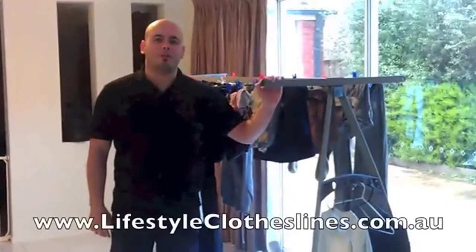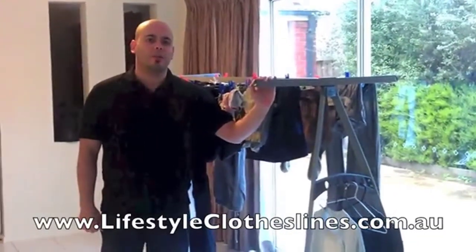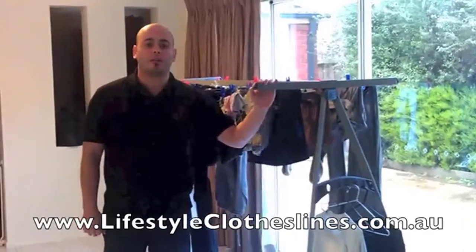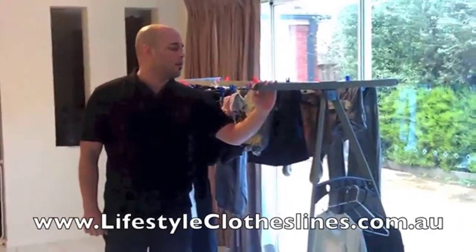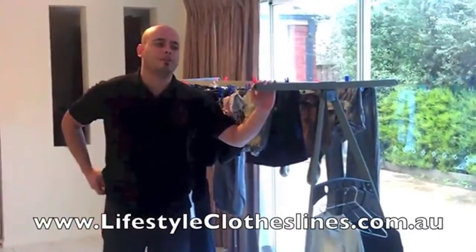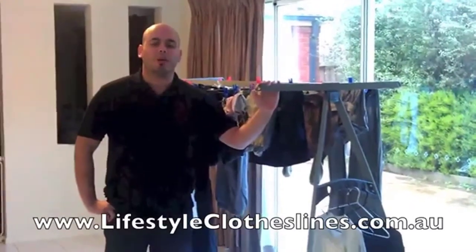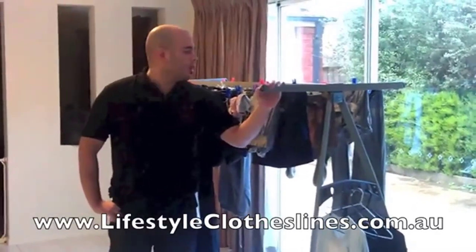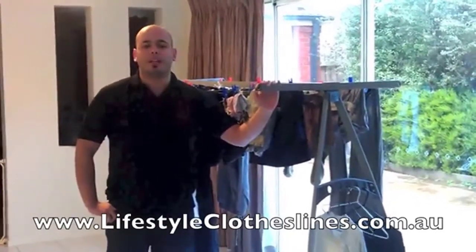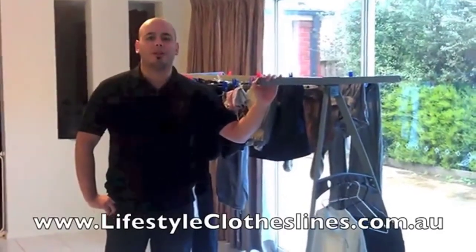My name is Douglas. I'm from Melbourne, Australia. I recently ordered the Hills 170 Portable Clothesline from Lifestyle Clotheslines. It took me less than five minutes to order a clothesline. It arrived in less than two weeks and I was able to assemble it myself in less than one hour. I'm very happy I got it. It's very solid and very useful for rainy days. I can hang large loads of washing on it. Thank you.